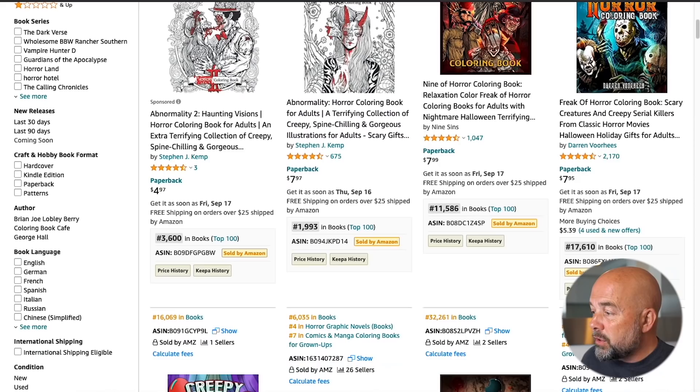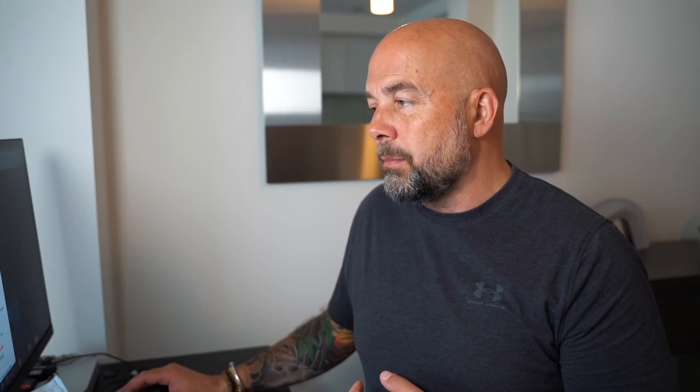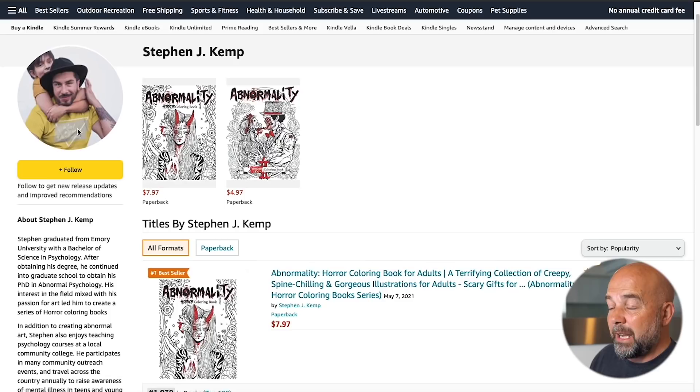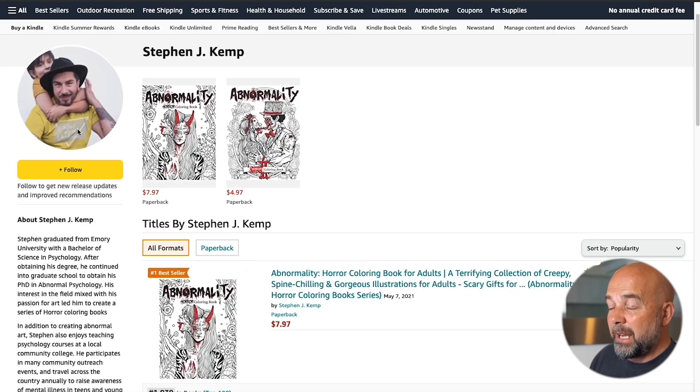Now, a lot of you are going to say it's impossible to break into this particular niche. Well, if we look at this book, take a look at when it was published — that's May 2021, only around four and a half months ago at the time of creating this video. So this publisher has only created this pretty recently. I decided to have a look at this publisher in more detail, and it just seems to be one guy with two books for sale. I did a Google search and couldn't find further information, so it doesn't look like some big publishing house — it looks like a publisher like you or me.